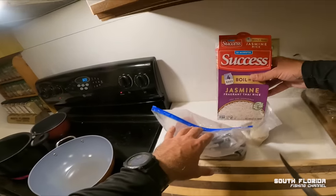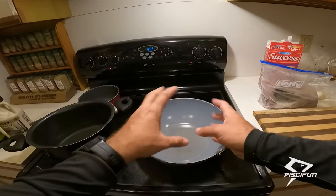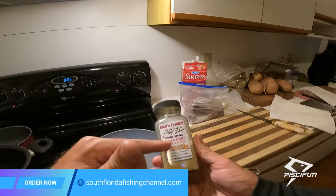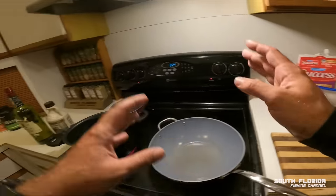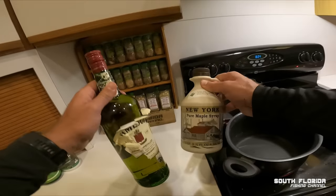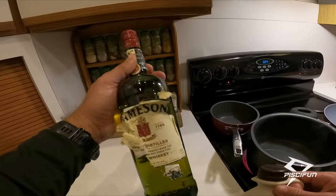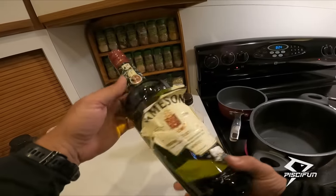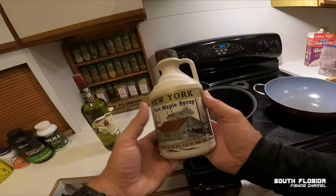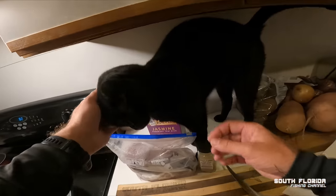I'm going to make some jasmine rice and cook the kingfish — kind of flash fry it in some oil with garlic and onion seasoning, the South Florida Fishing Channel fish and game seasoning. Put the kingfish on top of the white rice, and on top of that a sauce: a mixture of maple syrup and whiskey — a bottle of Jameson found in the back of the cupboard, never been opened. Big shout-out to the Miller family for sending me this homemade maple syrup, tapped from their own tree farm in New York.